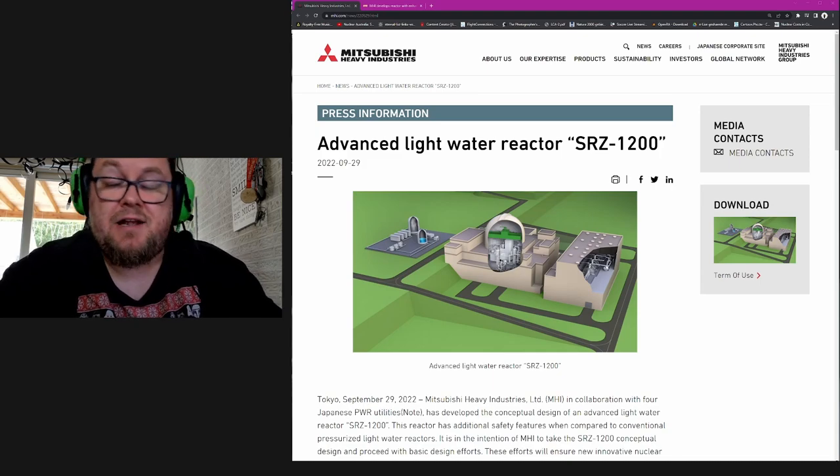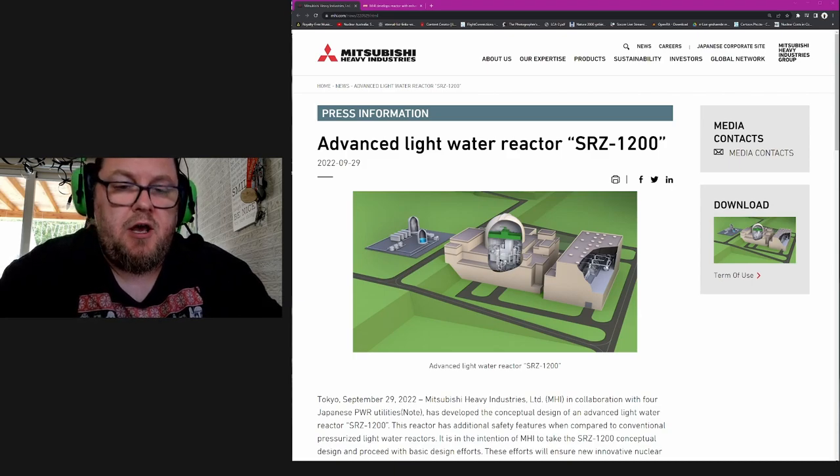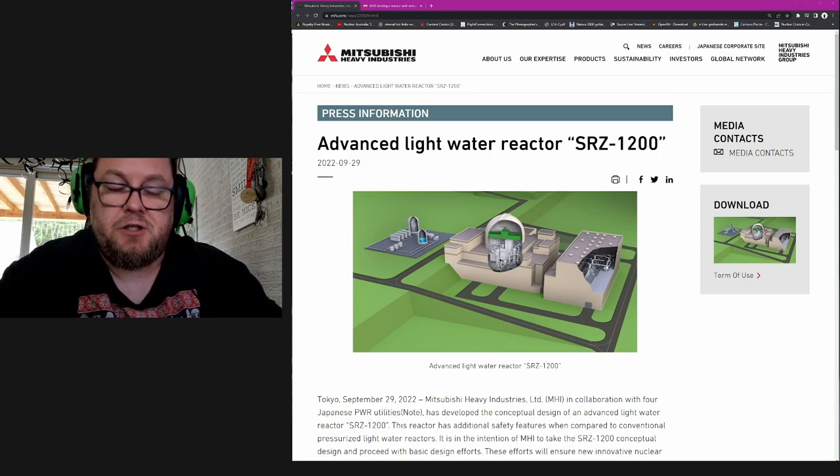Having said that, I'm pretty optimistic about SMRs. I really like the Rolls-Royce SMR, and I also really like the GE Hitachi BWRX-300 SMR, which I think are both excellent value propositions. Now this here is not an SMR — this is a large reactor.